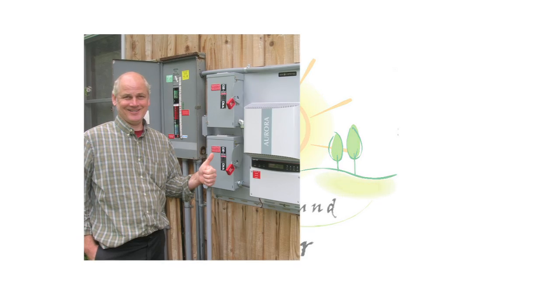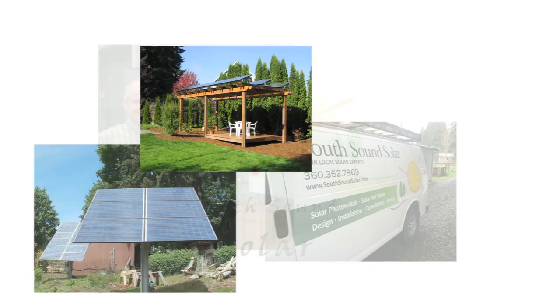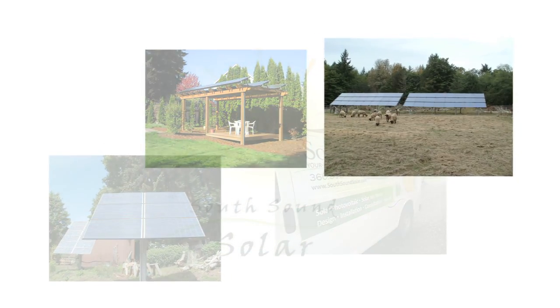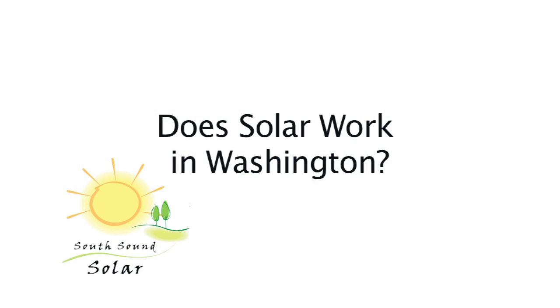Hello and welcome. My name is Kirk Hafner. I am president of South Sound Solar. I earned my master's in physics from the UW in 1996 with the goal to be a solar energy expert. Please take a few minutes to learn about how solar works in Washington State.